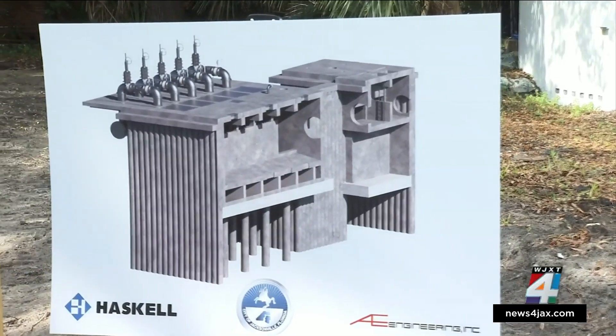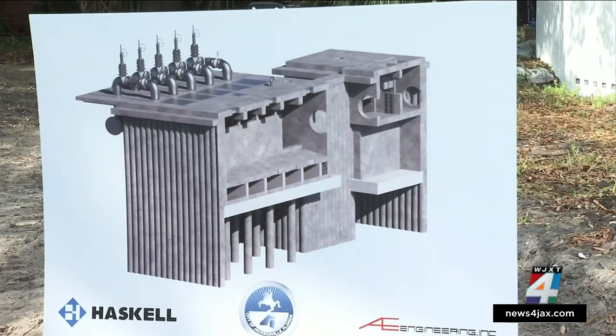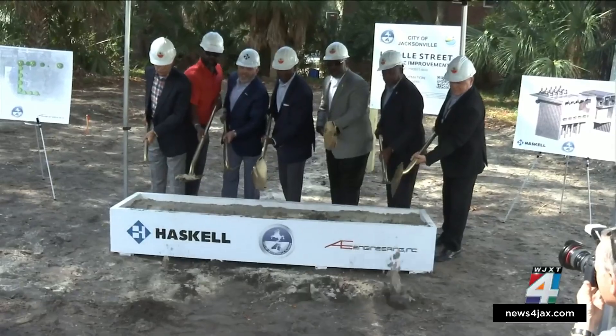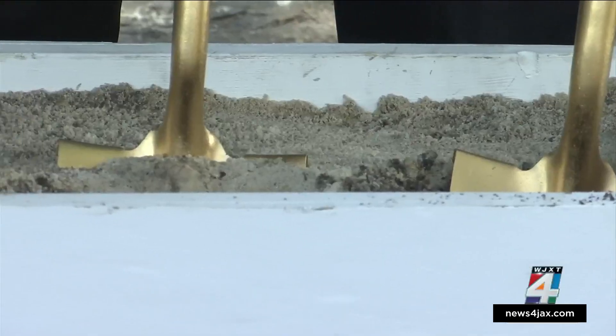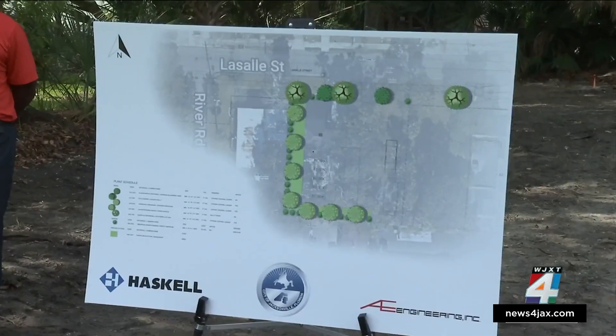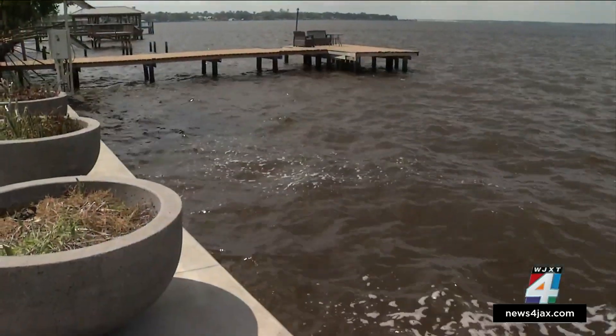Construction is finally underway for the long-awaited LaSalle Street pump station. City leaders, the Public Works Department, Haskell and A&E Engineering held a groundbreaking ceremony at the new construction site today. Joe Cantor, the director of project development, says the new pump station will help pump the excess water back into the St. Johns River.